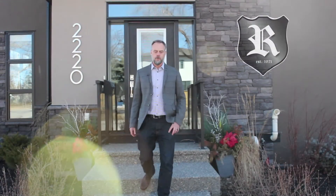Hi, I'm Brent Mulligan with the Ramage Group. We're here in Mount Pleasant today to show you through our latest listing.